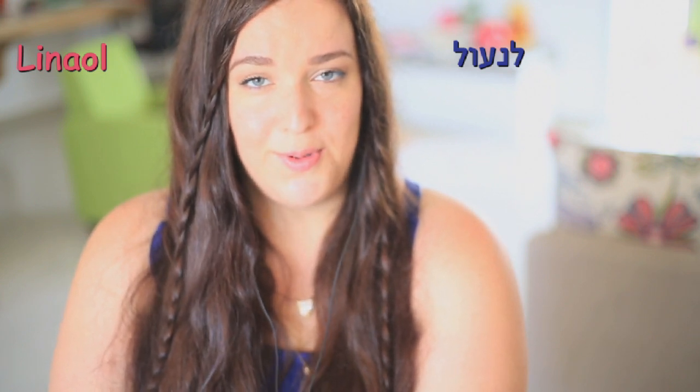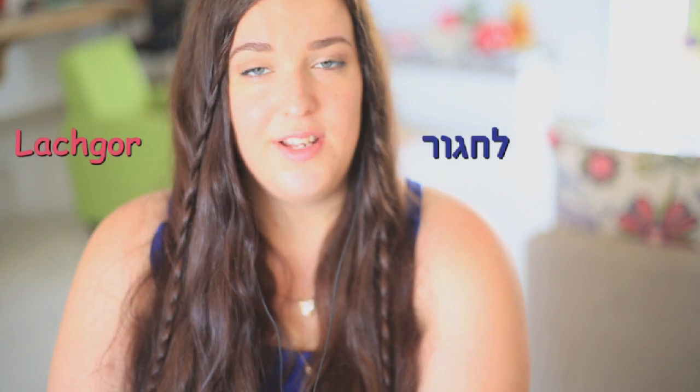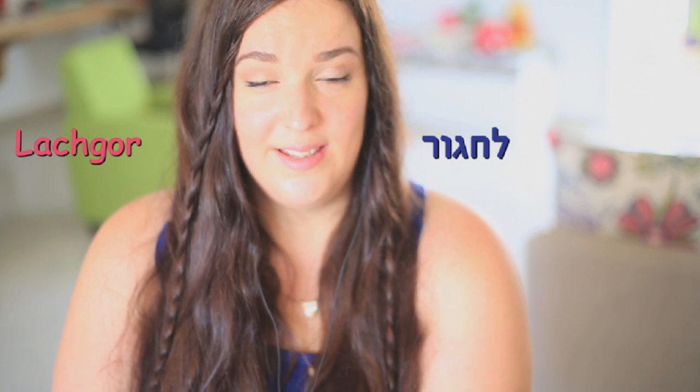The verb 'Lachavosh' comes from the word 'Chagora.' Chagora is a belt. The words that describe picking fruits in Hebrew depend on the type of fruit.